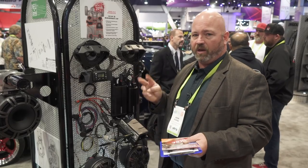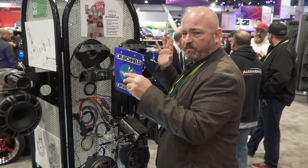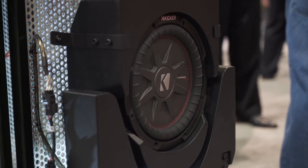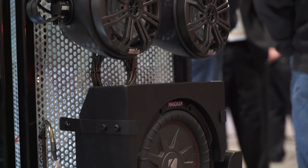You can get the three or the five. The three includes two speakers in custom pods — built specifically for these vehicles — and a subwoofer. Or you can get the five, which includes four speakers: the front two plus two pods for the rear, and the subwoofer.